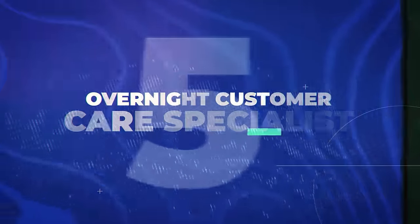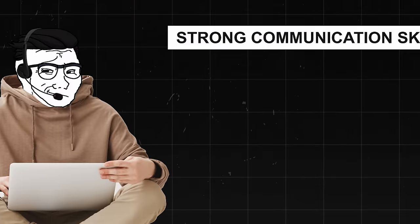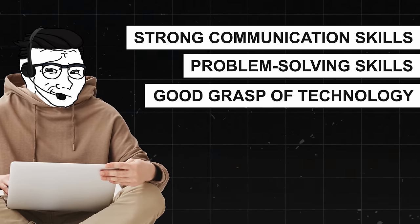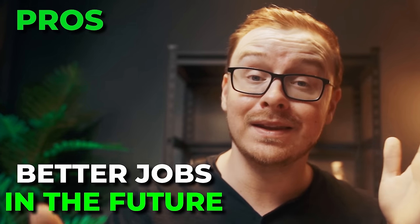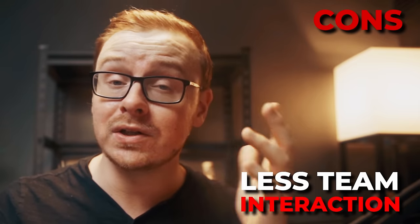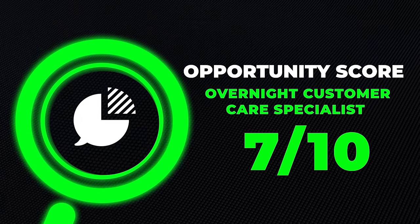Next is going to be an overnight customer care specialist. In this position, you'd be handling nighttime live chat support queries, typically working for companies that offer 24/7 customer support. Live chat is actually people's favorite way of getting customer support, so more and more companies are embracing this. In this position, you'd make about $36,000 to $51,000 a year. Skills needed include strong communication skills, the ability to solve problems and provide solutions quickly, and a good grasp of technology for the company you're working for. Pros include higher pay for overnight shifts, a quieter working environment, and potential for better jobs down the line. Cons include disruption of regular sleep patterns and potentially less team interaction leading to loneliness. Overall, it's an easy one to get into — I'm giving it a 7 out of 10 opportunity score.